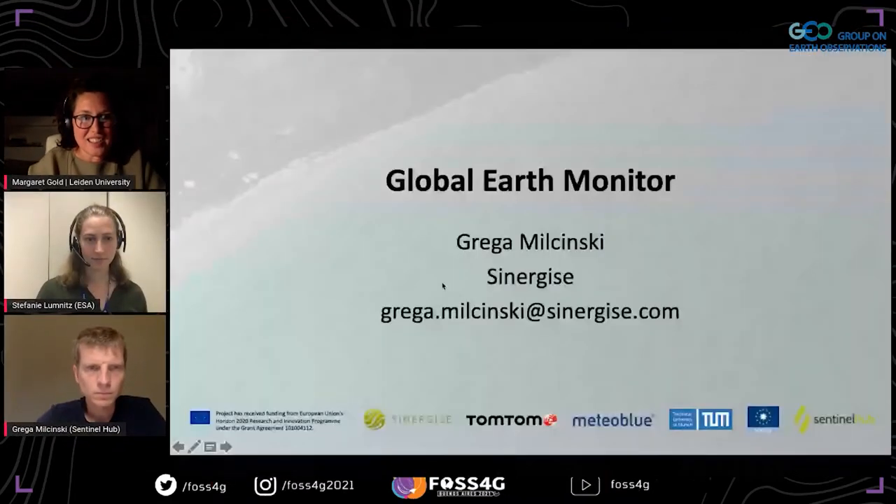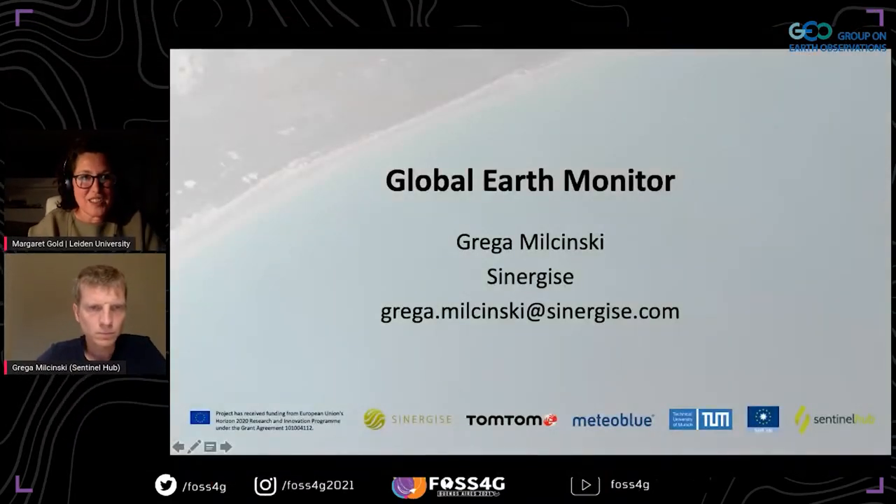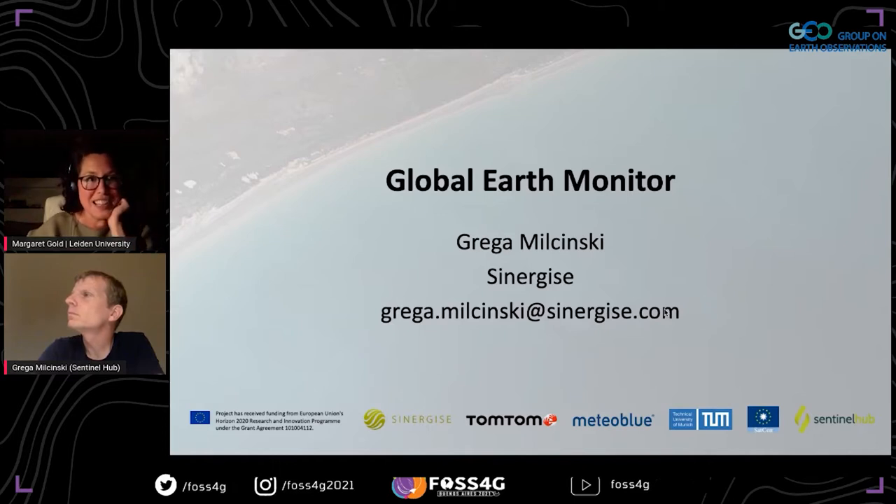Greg has already got his slides ready to go. Grega is the CEO and co-founder of Synergize, a geospatial company from Slovenia known for Sentinel Hub and the EO browser. Several years ago they recognized the potential of open EO data but hit a wall trying to use existing technologies to work with these large data sets.